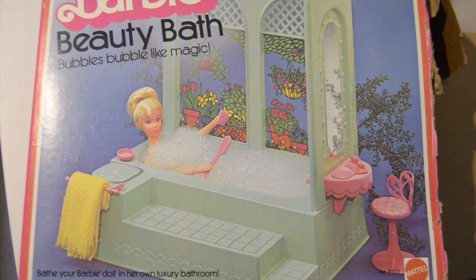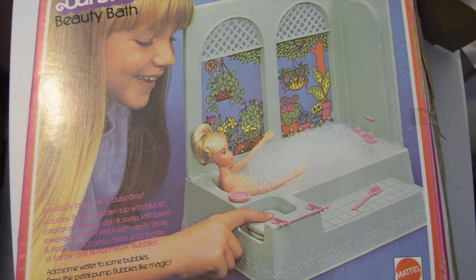Today for Flashback Friday we are doing Barbie's Beauty Bath Bubbles — bubble like magic! Bathe your Barbie doll in her own luxury bathroom. Unassembled, doll not included, for ages over three. A beauty break in a busy day. Includes a sunken garden tub with a faucet, back brush, plastic dish and soap, soft towel, and towel rack.